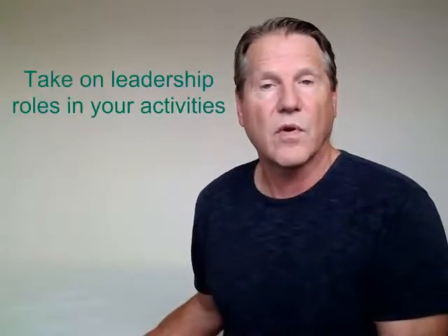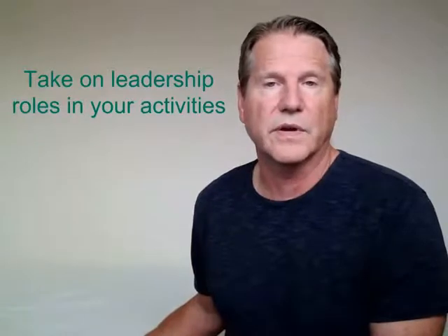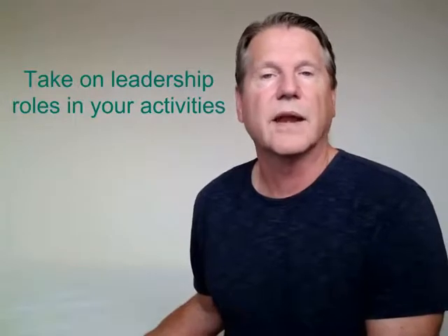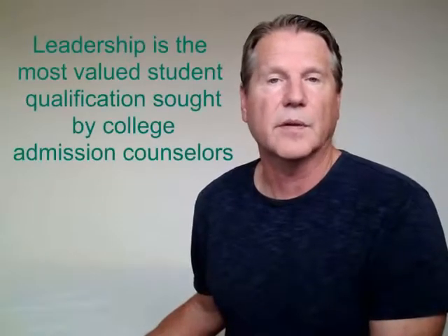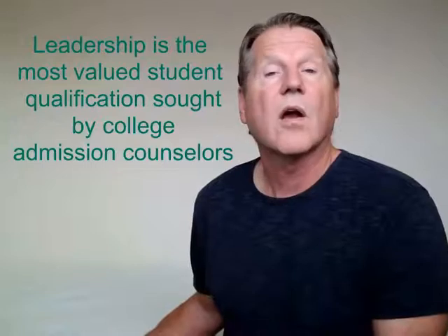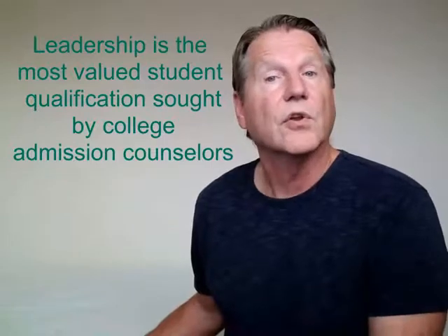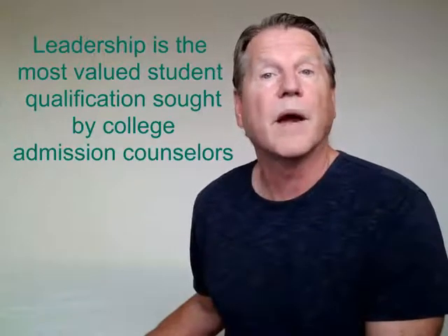Ideally, as a sophomore you should be involved as treasurer in a student club or in student government. As a junior, you should be vice president of the club or your class. And as a senior, ideally you would want to become senior class president or president of the club. You need to remember that leadership is one of the most sought-after student qualifications by college admission counselors. College admission counselors equate leadership with good citizenship — when you're a leader, you'll come to their college and contribute to the community by leading some kind of organization or activity.